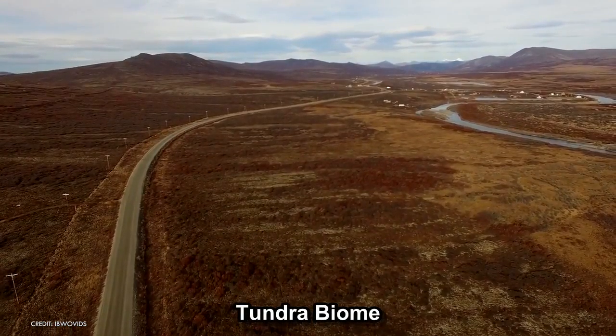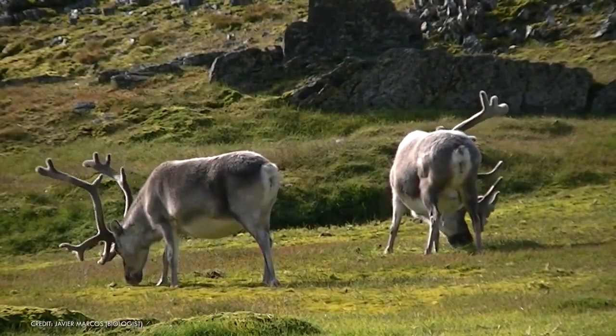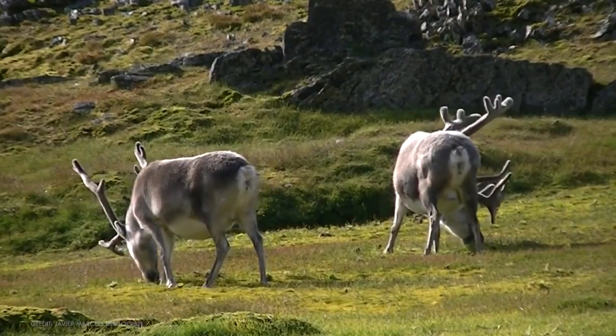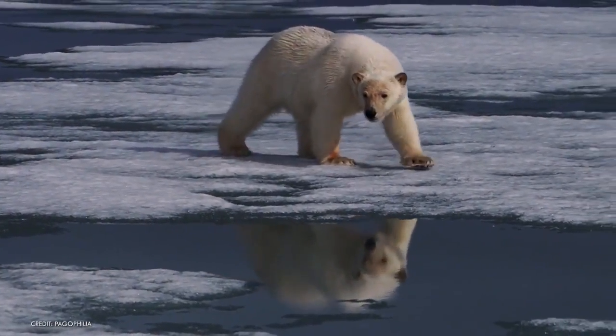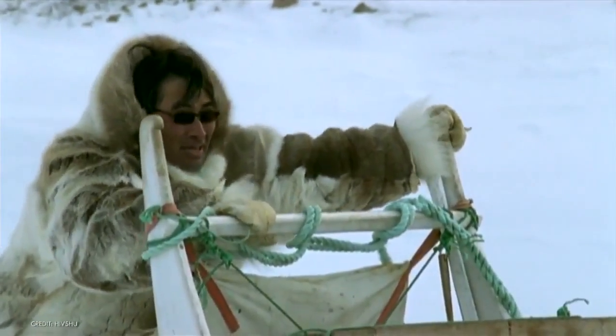The tundra biome is one of the toughest places on Earth, usually found in cold areas like the Arctic or high mountains. But even so, there are many kinds of plants and animals that can live there because they have learned how to survive in these conditions.